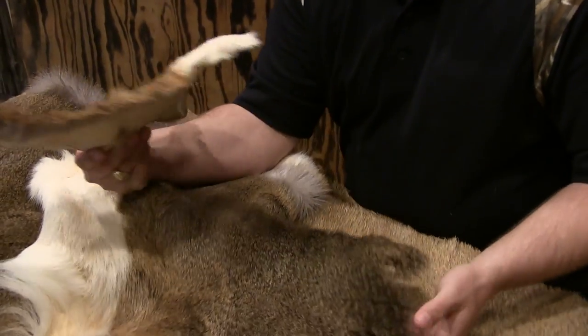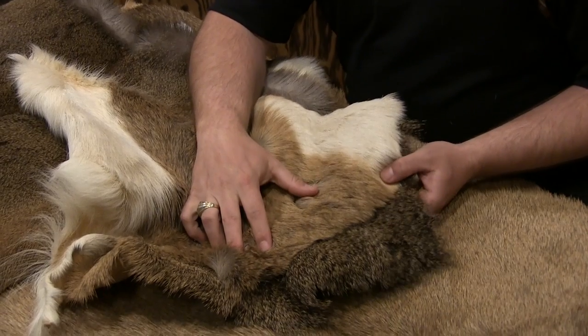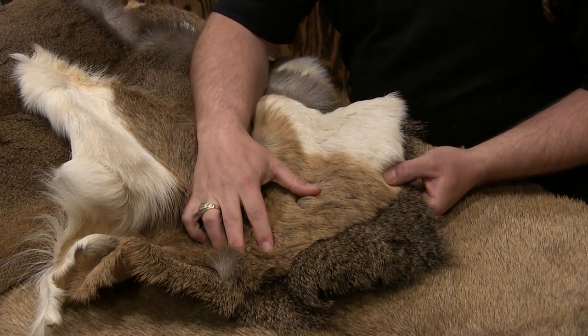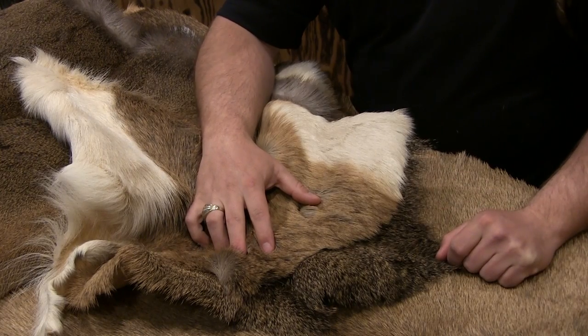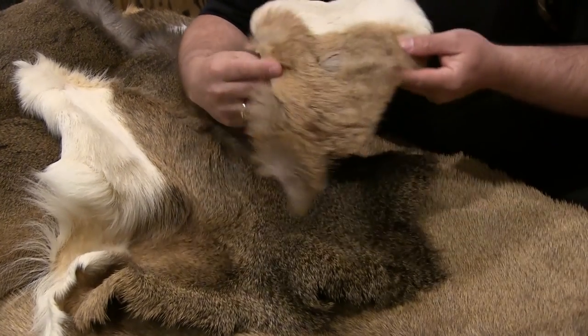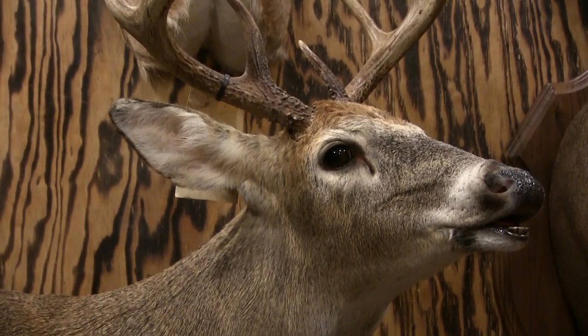What you're not going to believe is that this hide here and this hide here are off of the very same deer, seven years apart. That goes into the longevity of your mount. With a dry preserved hide, you're looking at five to ten years before you see a noticeable difference. With a tanned hide, you're talking 25-plus years — a mount that's going to last forever.